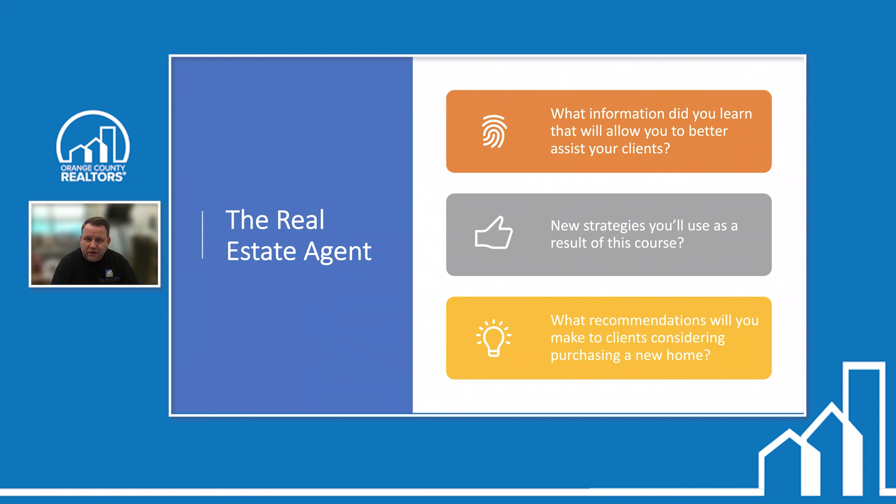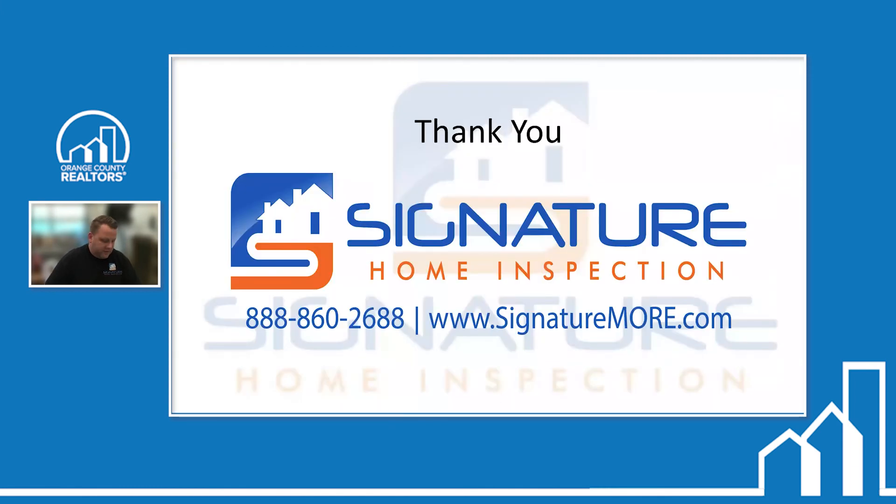For real estate agents: what information did you learn that will allow you to better assist your clients? Hopefully you've learned some new strategies. That's the end of the class. Our contact information: 888-860-2688. Email Scott at signaturemore.com. Website: signaturemore.com. You can place an inspection order online 24/7, pick dates, times, and the inspector you want, and once you hit submit, your inspection is scheduled. That's easier than calling back and forth since time slots can fill up quickly.